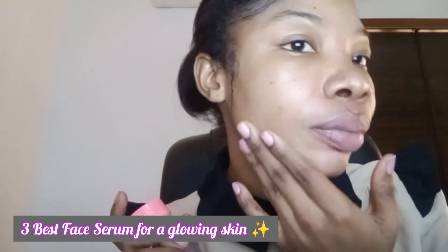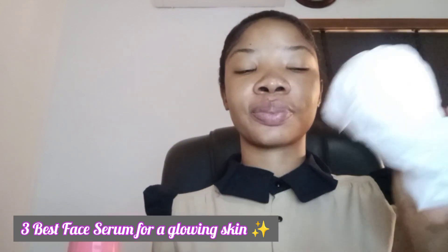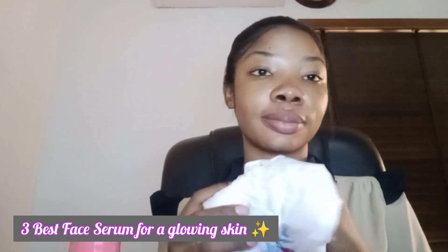Face serum is a vital part of a skincare routine — it is something you really don't want to miss out in your skincare. Your skin needs the benefits that face serum brings. Today I'll be showing you how I apply my face serum, the glow it gives to my face, and I'll also be sharing three best face serums you can try out. They are very effective, very affordable, and they'll make your skin glow.